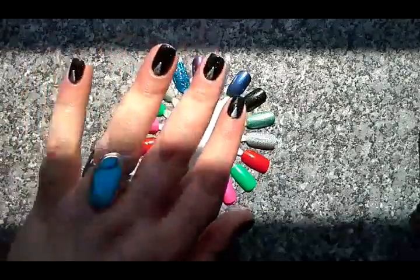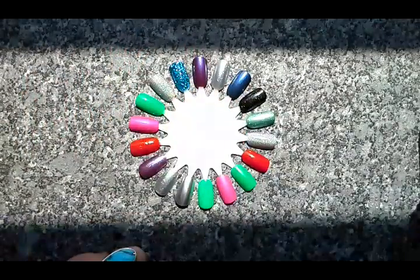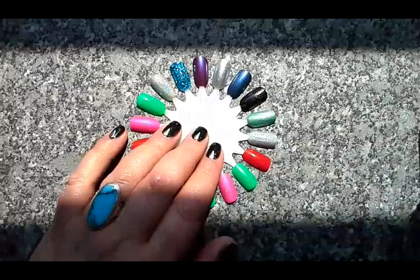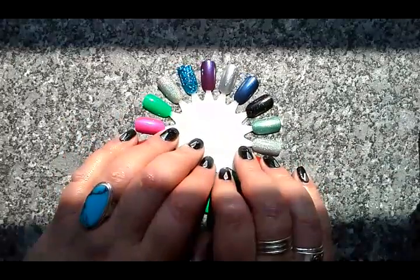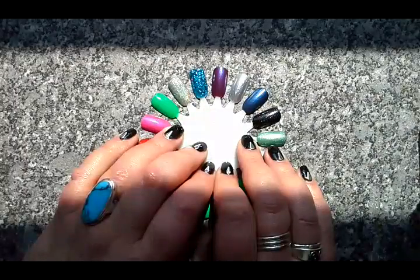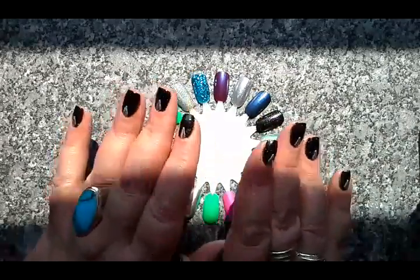Hi everyone, it's Clare back again with another video. Today I'm going to go through 10 new Polish Me Royalty polishes. These were sent to me for free by Sarah at Polish Me Royalty for swatching and review, so we're going to have a look at them today and I'm going to give you my honest opinion.